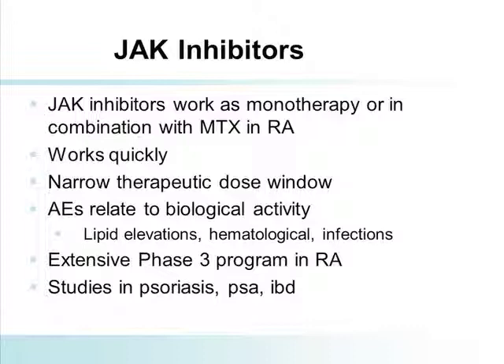This molecule works fast — you start to see a clinical effect within a week. By four to eight weeks, you can predict those patients who are going to have substantive responses at six months. If you're not responding by eight or nine weeks, it's time to move on — there's no reason to give somebody six months of the molecule if there's been no response by four to eight weeks. It does have a narrow therapeutic dose window, and the adverse events are related to the biological activity. There are multiple studies going on.